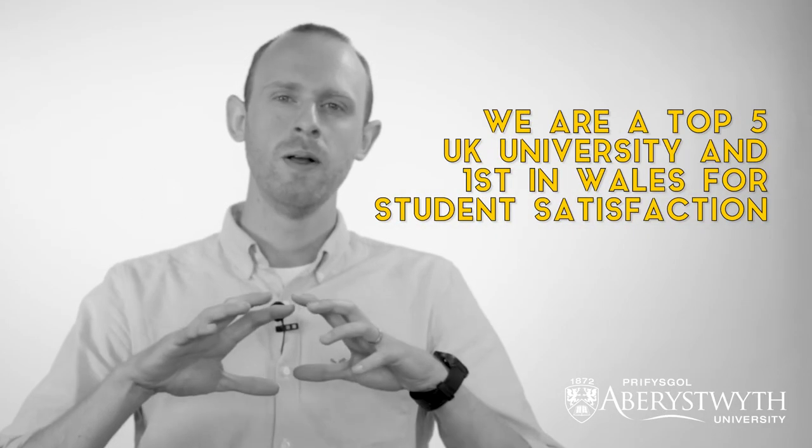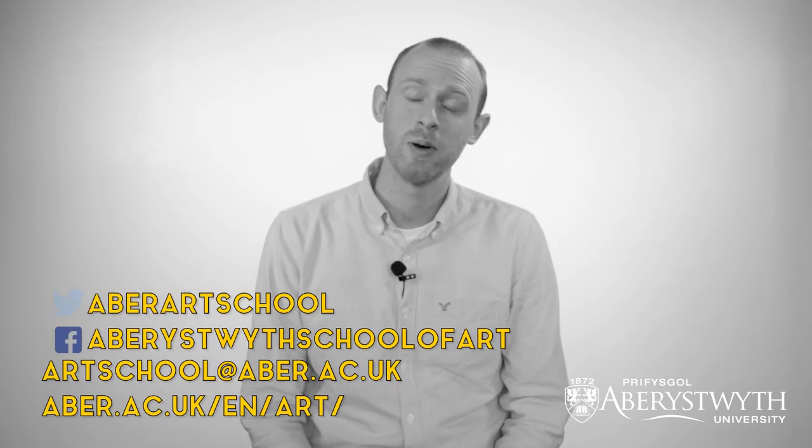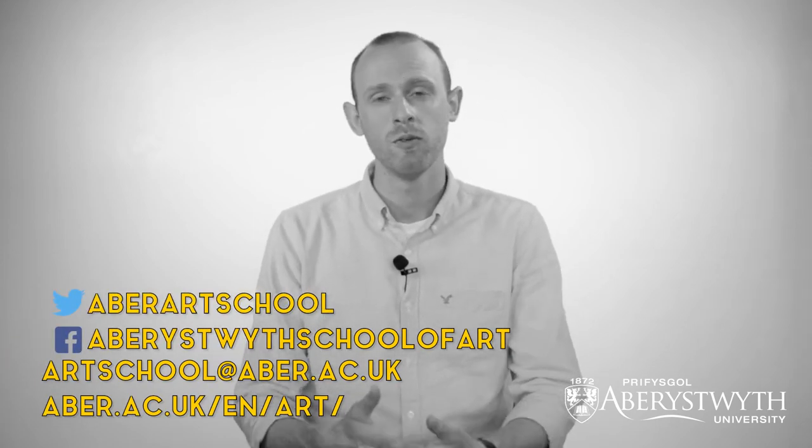Everything's contained within this building, so you've got students and staff working, creating, and learning all together. I think that kind of atmosphere is a wonderful place to be as an artist and as a student. If you want to find out more information about our courses then the best place to look is our website — there's a lot of information on there that you can use to find out what you need.